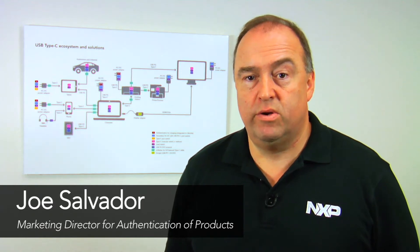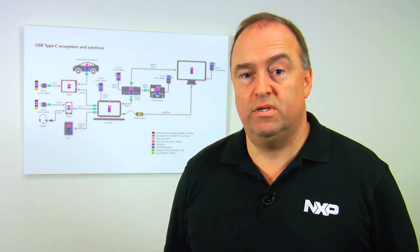Hello, my name is Joe Salvador. I'm the marketing director for authentication products here at NXP Semiconductors, and today I'll be talking about authentication of USB Type-C devices.